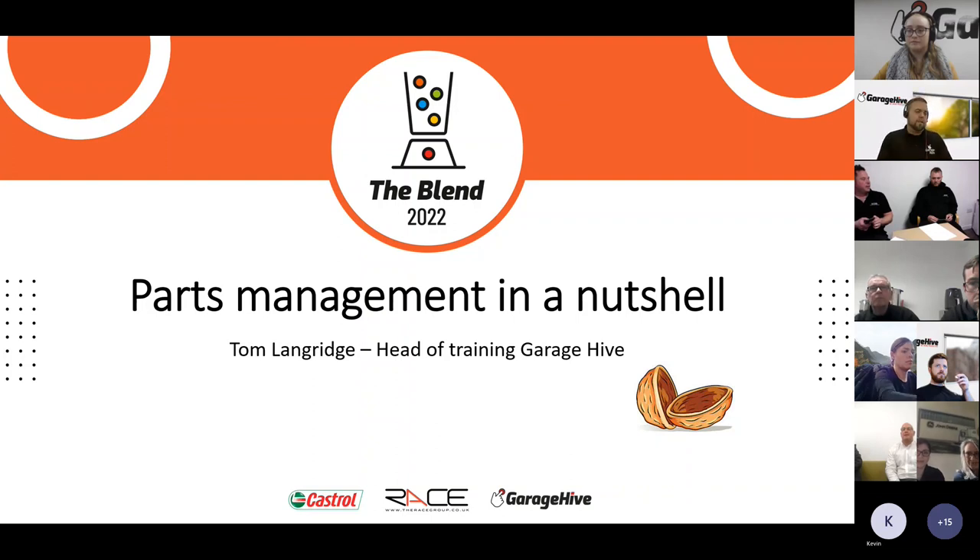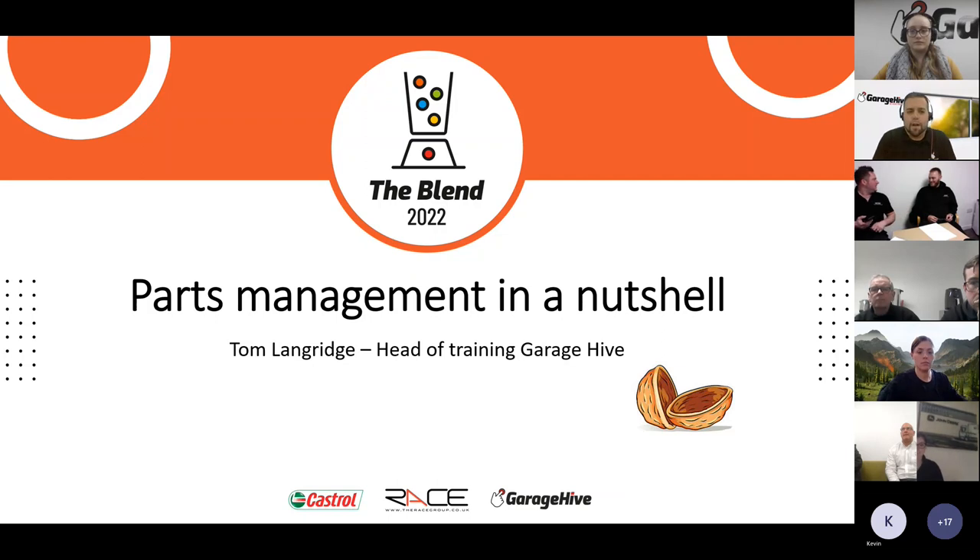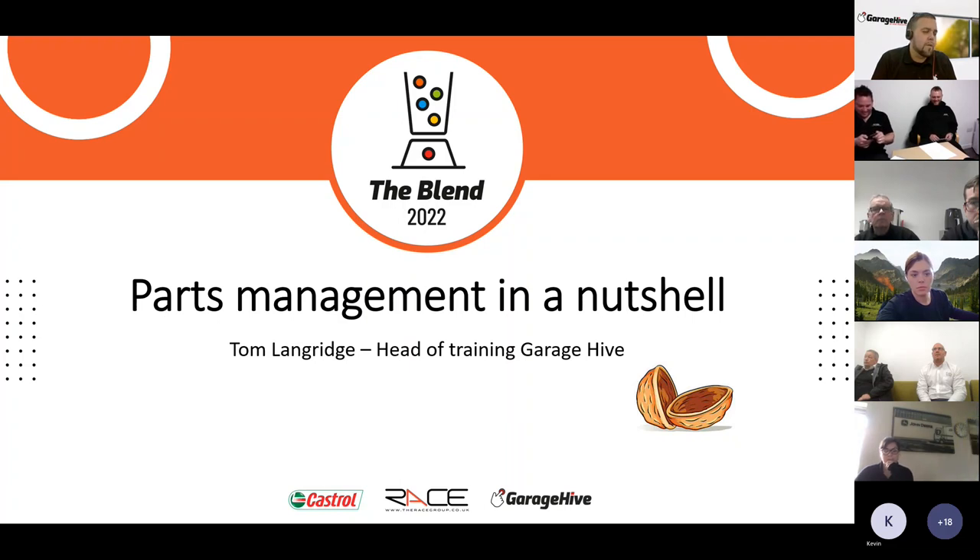Good morning everyone, and thanks for joining us this morning for Parts Management in a Nutshell. For those of you who don't know me, my name is Tom Language, I'm Head of Training at Garage Hive. This is a rerun of material from the Blend, so thanks for taking the time — let's make a start.